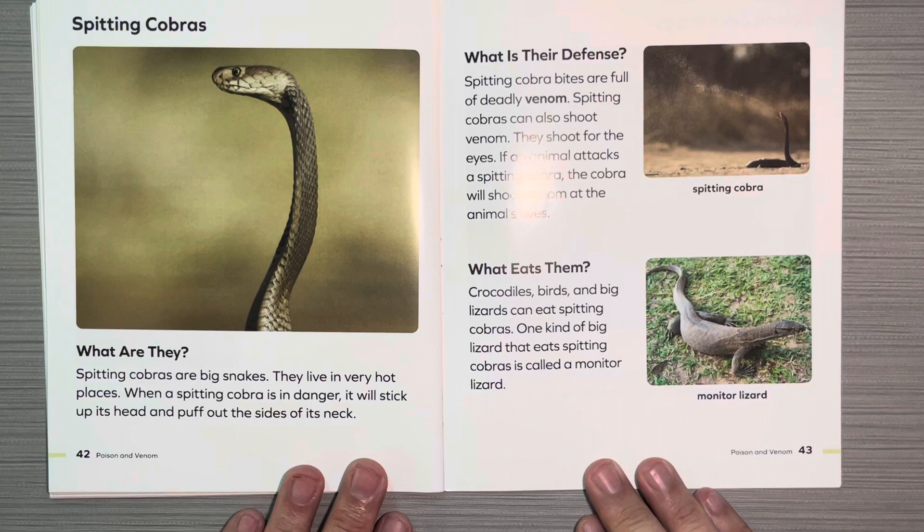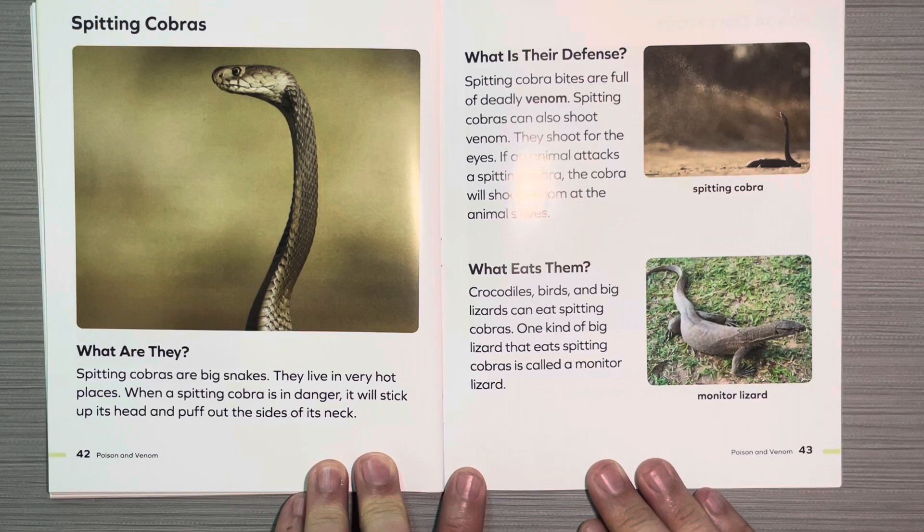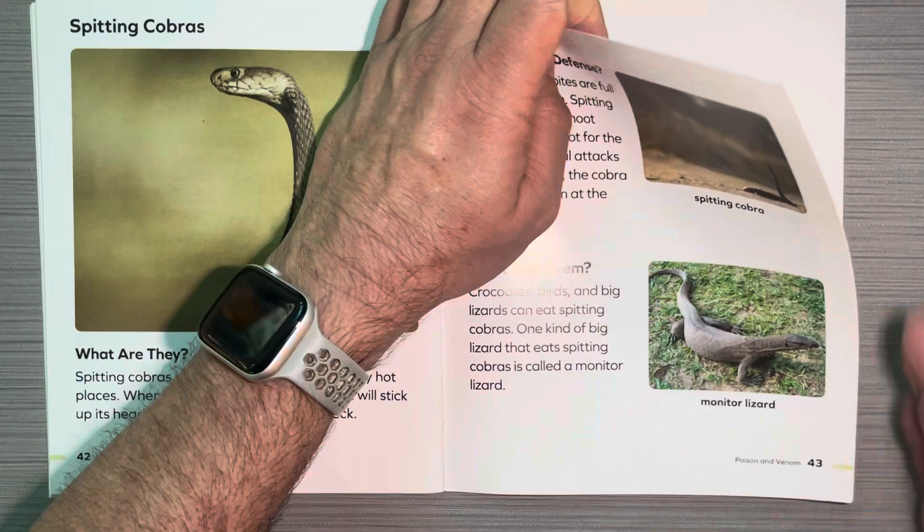Spitting cobras. What are they? Spitting cobras are big snakes. They live in very hot places. When a spitting cobra is in danger, it will stick up its head and puff out the sides of its neck. What is their defense? Spitting cobras' bites are full of deadly venom. Spitting cobras can also shoot venom — they shoot for the eyes. If an animal attacks a spitting cobra, the cobra will shoot venom at the animal's eyes. What eats them? Crocodiles, birds, and big lizards can eat spitting cobras. One kind of big lizard that eats spitting cobras is called a monitor lizard.